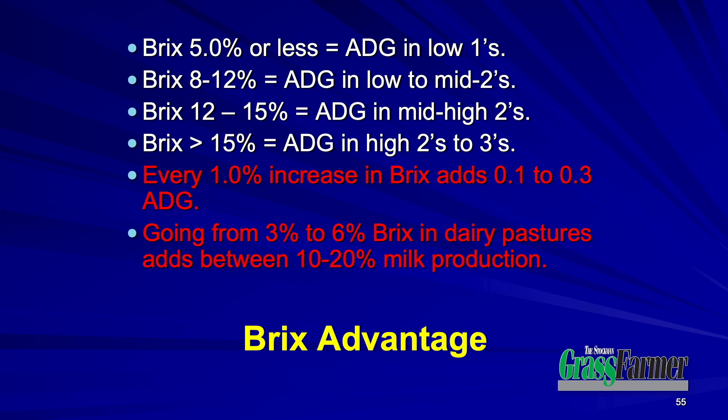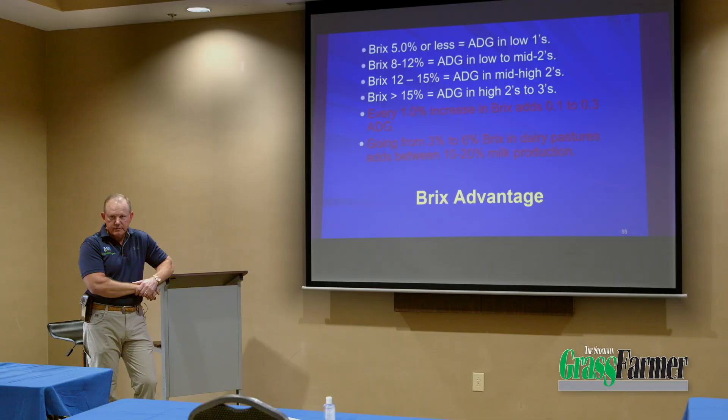With 3% Brix being our base, for every 1% increase in our forage species over that 3% base, we get an additional tenth of a pound average daily gain. Think about that — the same plants, the same pasture, same rangeland. I can have low Brix, moderate Brix, or high Brix, depending on my soil health and my microbial population. If I can increase that Brix, I'm going to increase their performance on the exact same forage species. What do I have to change to have higher Brix? Soil health, exactly.